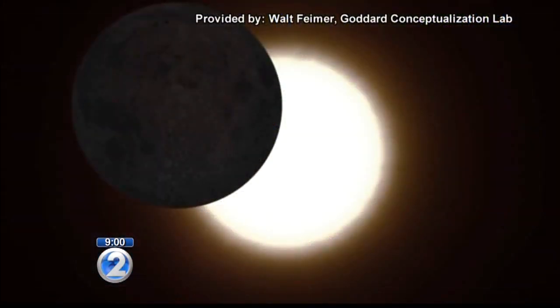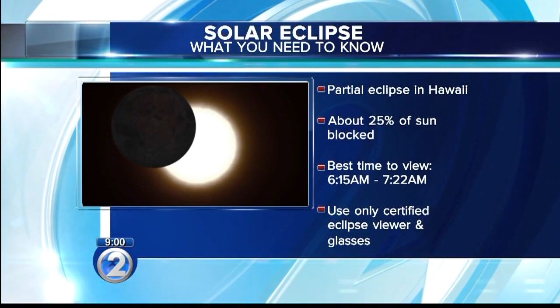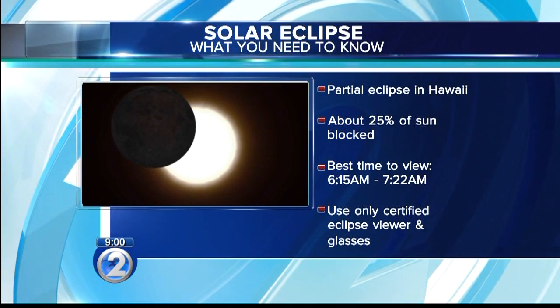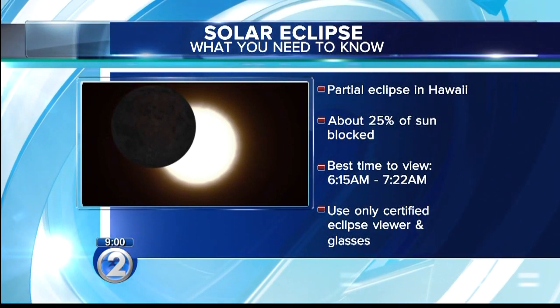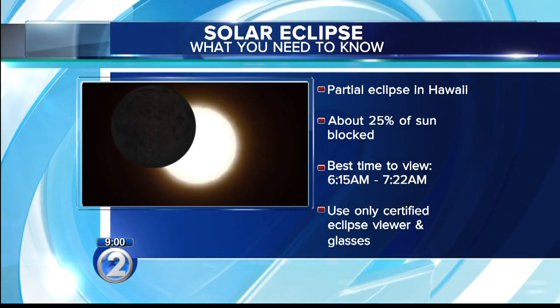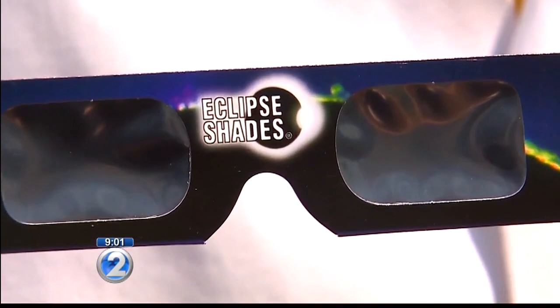Here in Hawaii, only about a quarter of the sun will be covered. Best time to see that will be early Monday morning from 6:15 to 7:22. And of course, you should only look at the eclipse using certified eclipse viewers or glasses. But where can you get them?